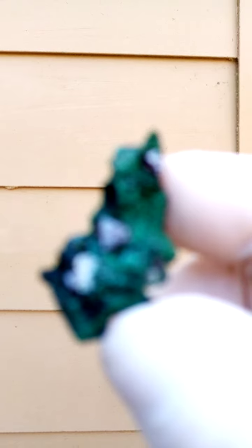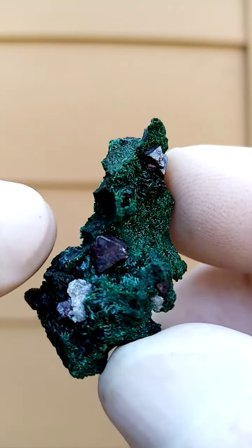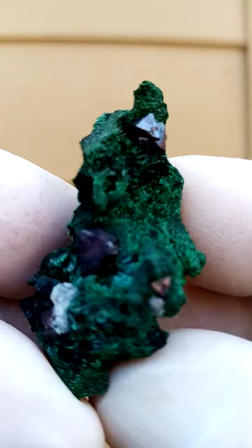What I can tell you for sure is that those pyramids sitting there would be the Cuprite crystals. Behind that, most likely we're talking about Malachite.